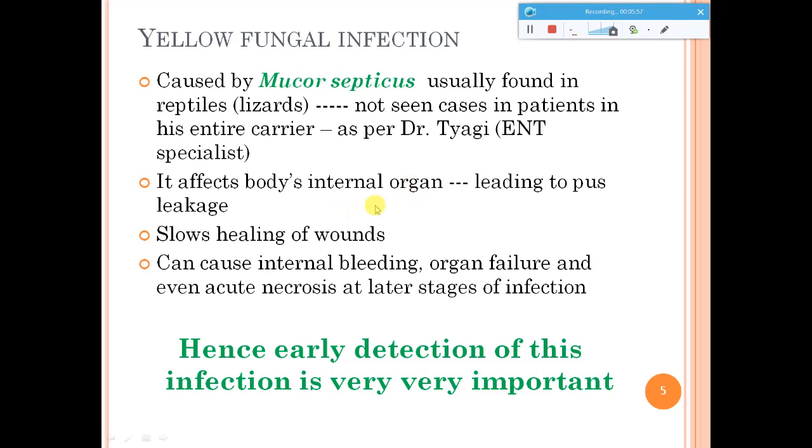Because yellow fungus affects internal organs where you cannot see it, detection at a very early stage is extremely important. At later stages, there can be internal bleeding, pus created in the organs inside, severe necrosis, and eventually organ failure.